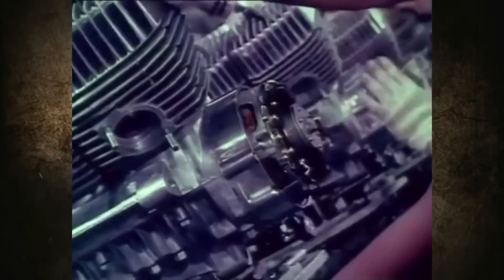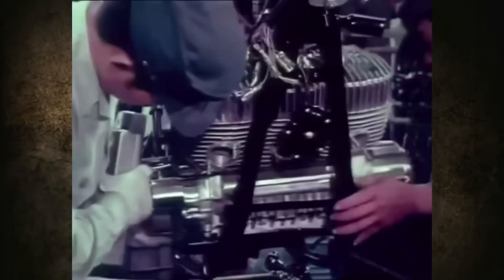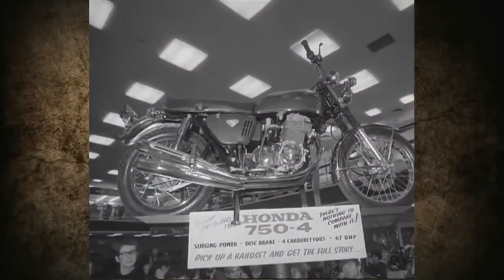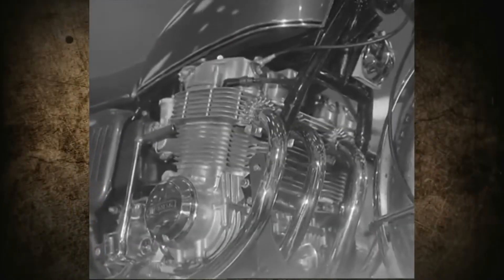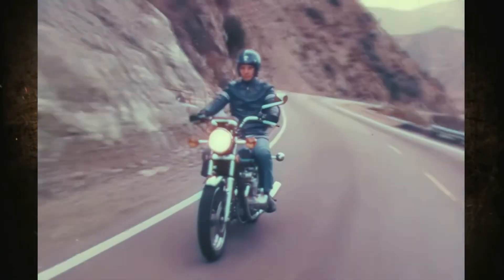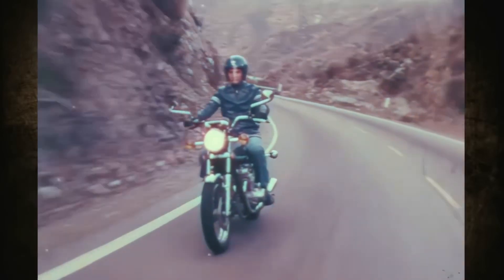The 70s were a real nightmare for the European motorcycle industry, and some brands couldn't survive this tough period. Japanese motorcycles were blamed for seriously pushing Europeans out of their own market. Two-wheeled machines from the land of the rising sun were powerful, reliable, and inexpensive. In 1969, Honda presented the CB750 Superbike to the public. And in 1976, Suzuki was the last among Japanese motorcycle manufacturers to introduce their own large inline four-cylinder four-stroke model, the GS750.